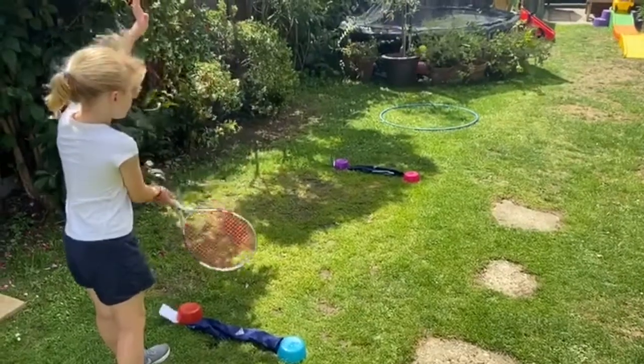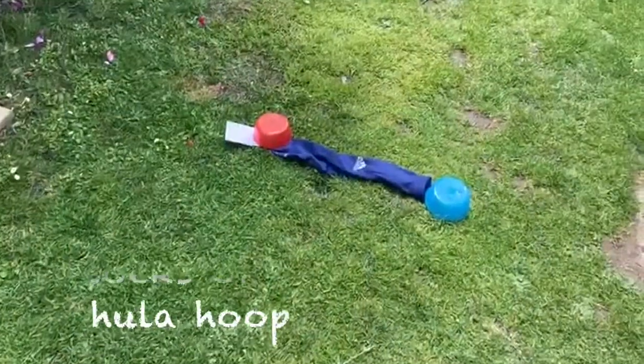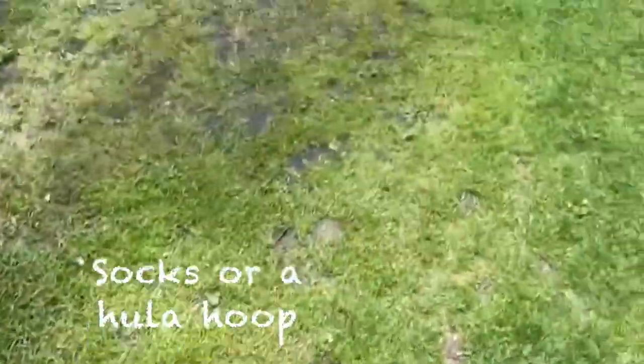You'll need a tennis ball or sock ball and a racket or another flat surfaced object such as a hard book. You'll also need socks to create a target circle on the floor.